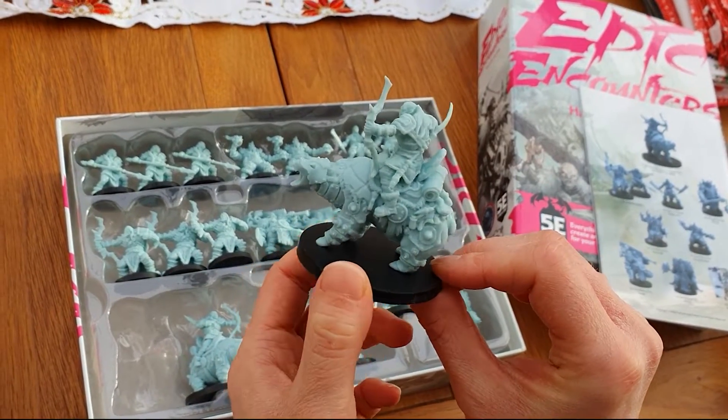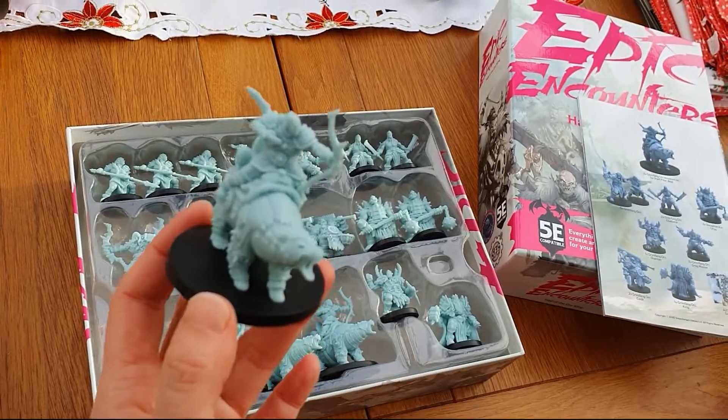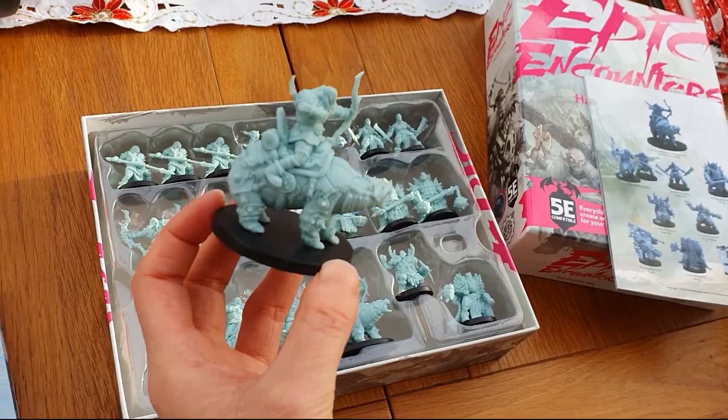All the armour on the polar bear is awesome. By the looks of things, it's going to have a very sort of Norse feel to it.